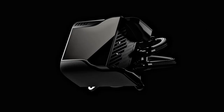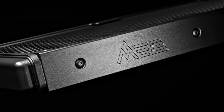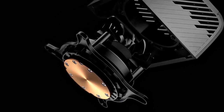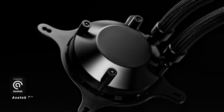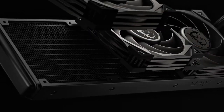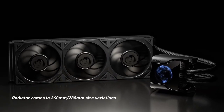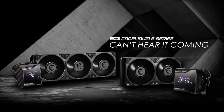Compatibility. The CoreLiquid S360 is compatible with a wide range of CPU socket types, including Intel LGA115X, LGA1200, LGA1366, LGA2011, LGA2066, and AMD AM4 sockets, ensuring compatibility with most mainstream desktop CPUs. Easy installation — MSI typically designs its liquid cooling solutions with user-friendly installation in mind, providing detailed instructions and universal mounting hardware for easy installation on various CPU socket types.